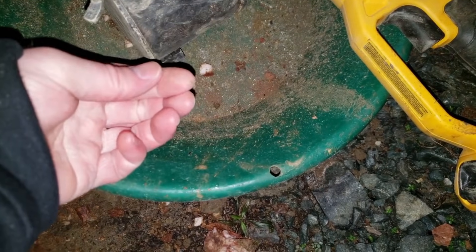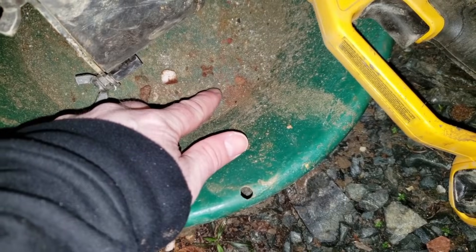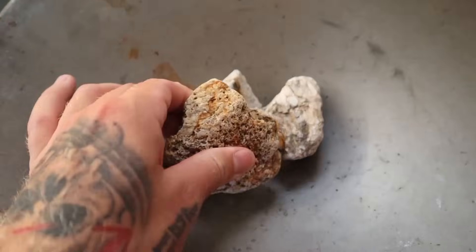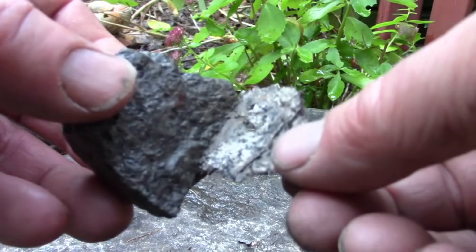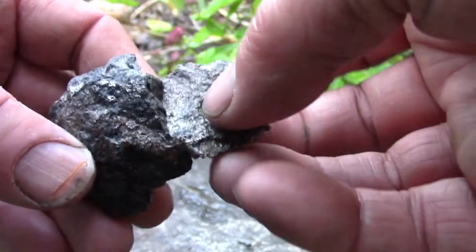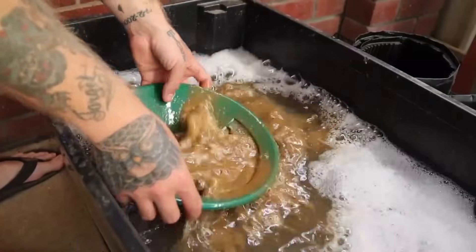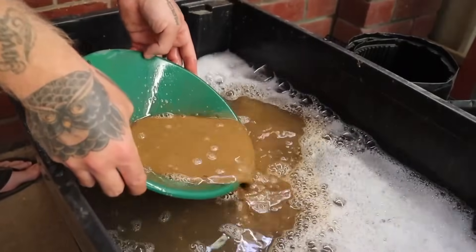Certain rock types, even those that appear ordinary or unremarkable, are far more likely to contain precious metals. The texture and fracture patterns of the stone also provide vital clues. Fine-grained fractures can guide metal-rich fluids over time, depositing gold and silver along veins and cracks. Crushing these stones along their natural planes often exposes the highest concentrations. In some cases, multiple crushing cycles reveal progressively more metals, emphasizing how even a single ordinary-looking rock can contain remarkable value when examined carefully.